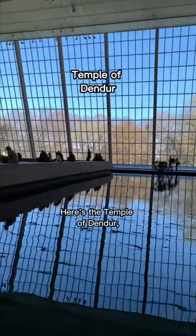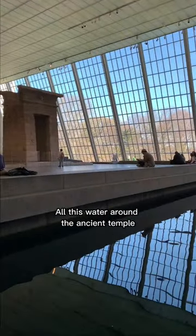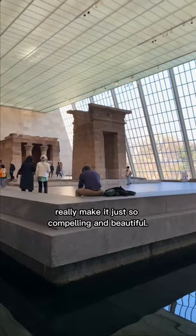Here's the Temple of Dendur, certainly one of the most dramatic and beautiful places in the Met. All this water around the ancient temple really makes it just so compelling and beautiful.